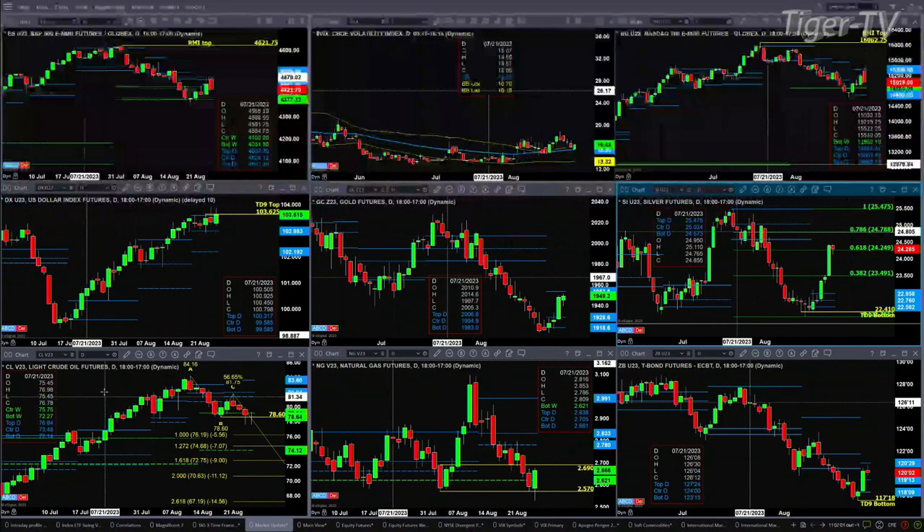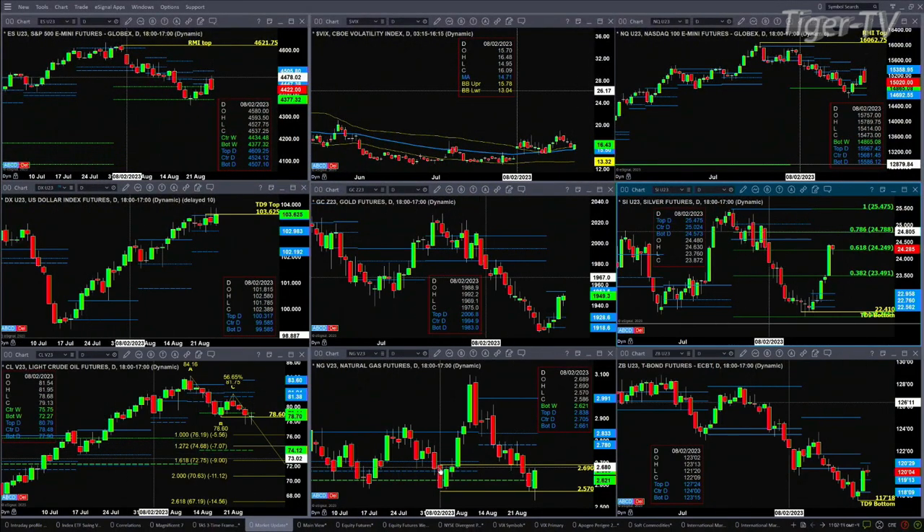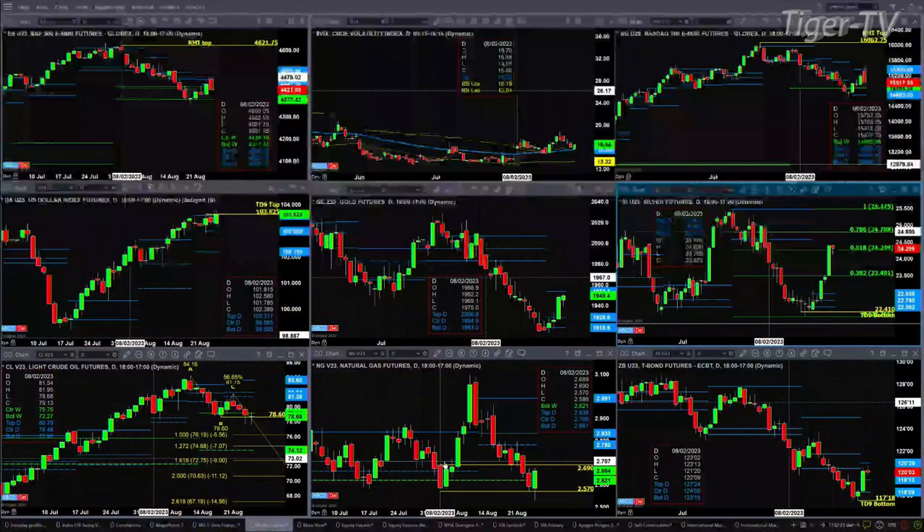For light sweet crude, if we close below 78.60, that would trigger an A-to-B equal CD pattern to the downside. We don't have that just yet, but watch that level. Natural gas got back, tested, and so far has rejected its swing point from August 2nd. But a real rejection means it has to close above 269. If it doesn't close above it, it's trading inside it, and depending on volume, it may be telling us it wants to retarget the low of 257.